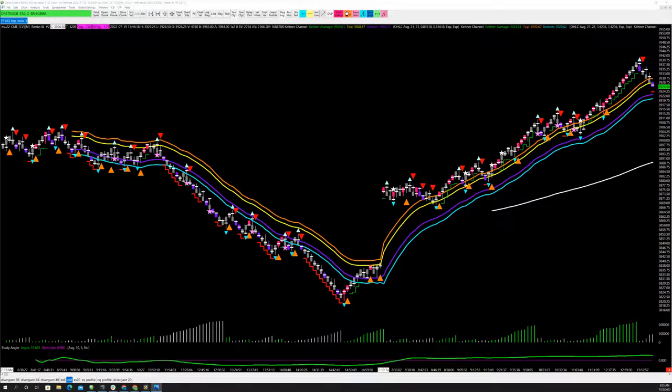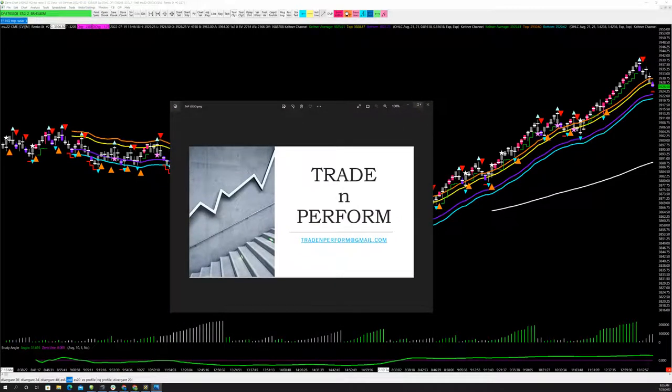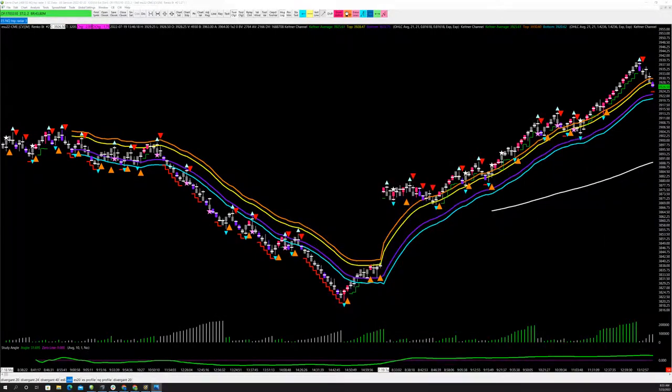Hey guys, this is Simon with Trading Perform Coaching. I'm going to go through real quick and do pink bar and purple bar star trade count through the whole week on an eight range bar, so everyone can see what the win and loss rate is. We'll just count them along with me and this will be a short video. I do this every week because I want to know what my stats are for each setup and which ones are working.